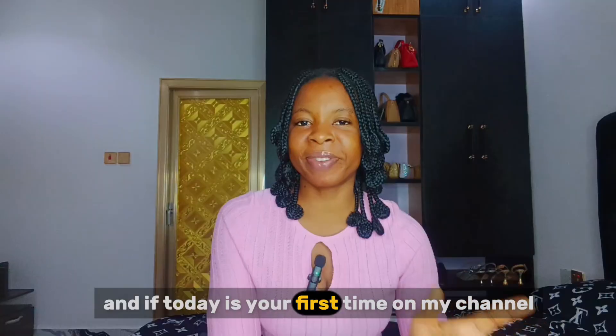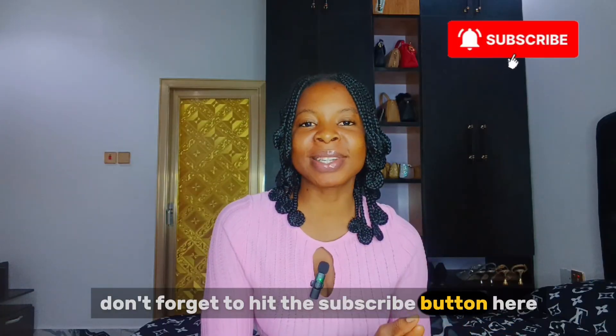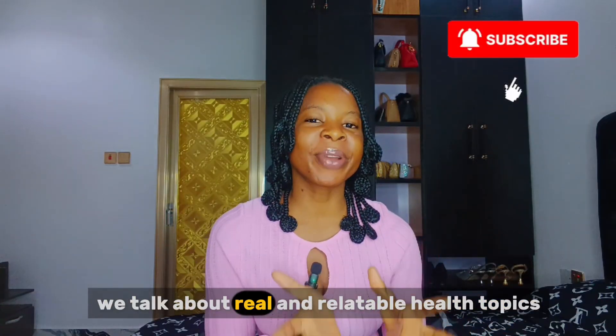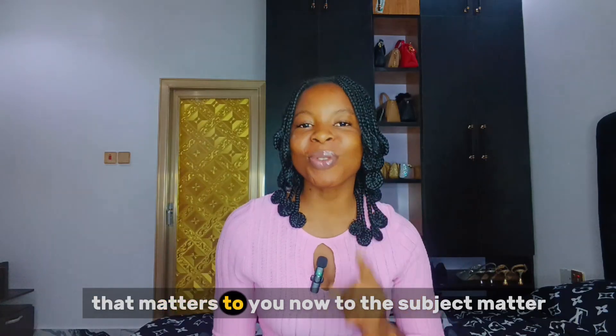And if today is your first time on my channel, you are so, so welcome. Don't forget to hit the subscribe button. Here we talk about real and relatable health topics that matter to you.